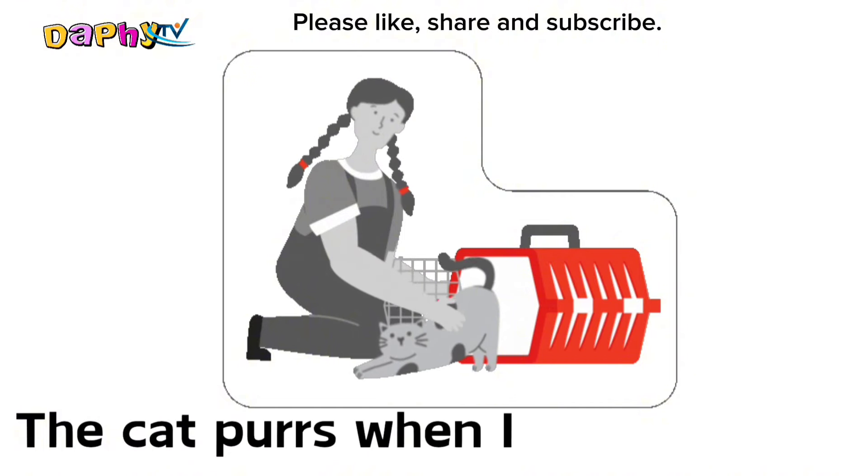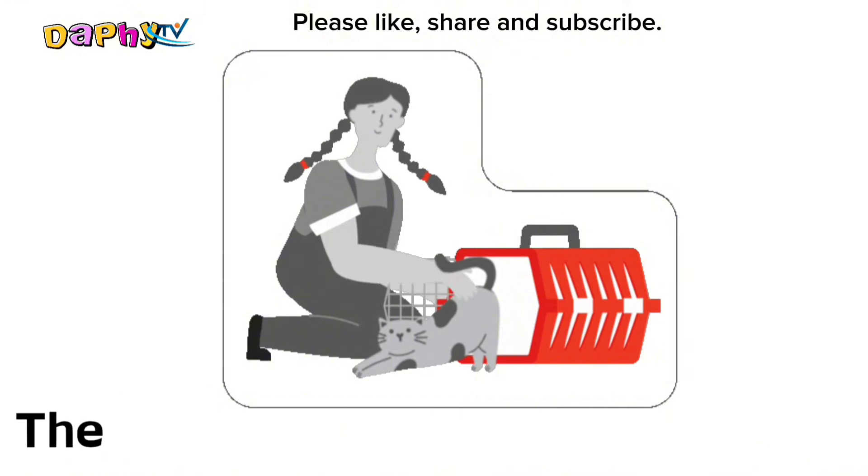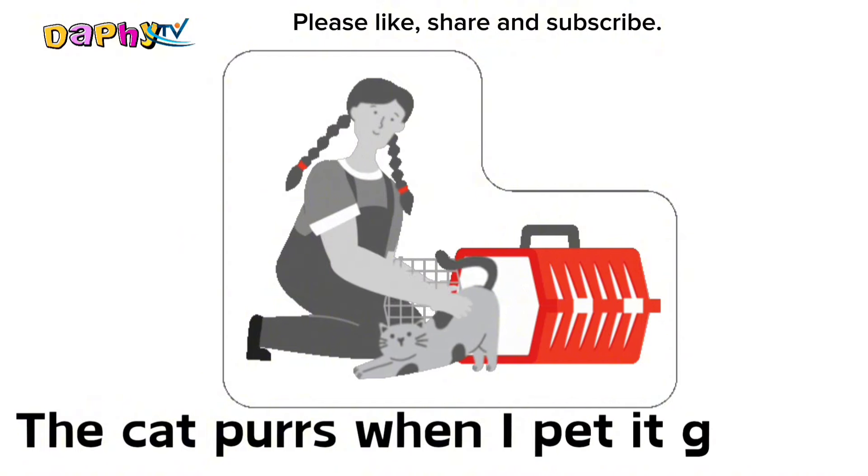Cat. The cat purrs when I pet it gently.